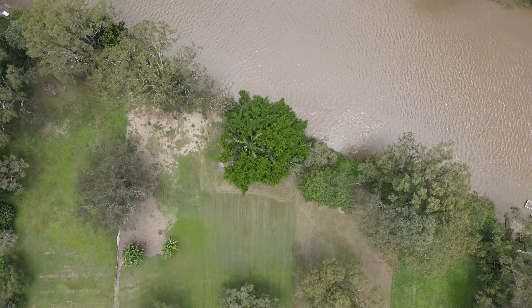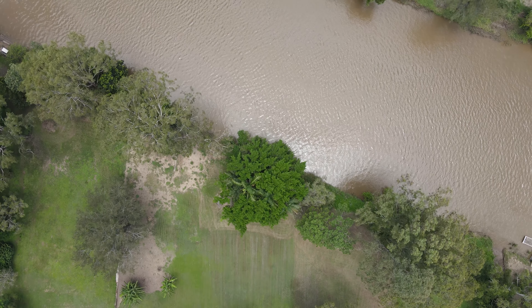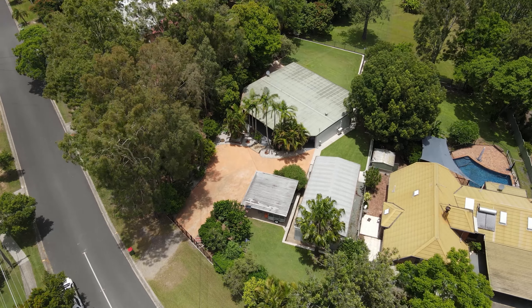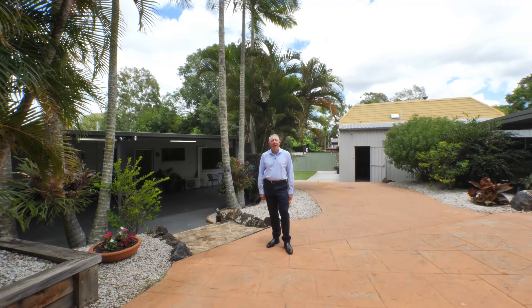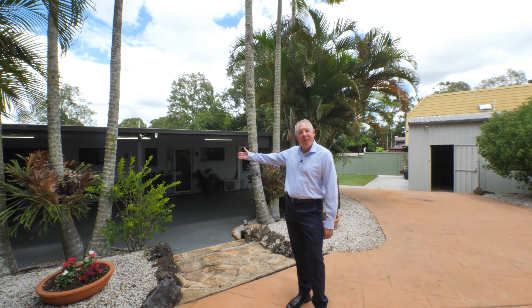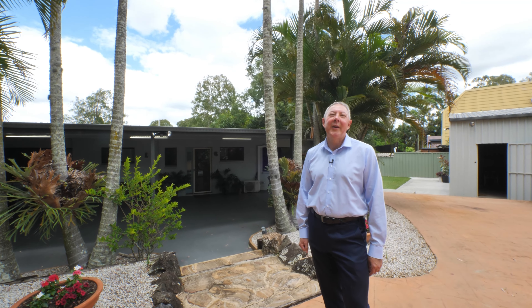If you're looking for a lush, well-maintained acreage property that has Logan River frontage, then I've found just what you're looking for. Hi, I'm Boyd Brown from Hardcourts Property Centre. Welcome to 19 Louise Street, Waterford West.